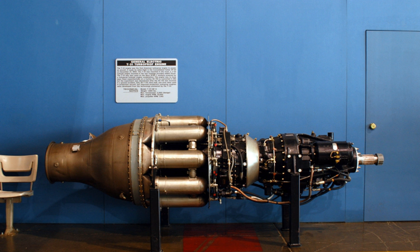The General Electric T31 was the first turboprop engine designed and built in the United States. The TG100 benefited from the Anglo-American technology exchange, with one of its designers, Glenn Warren, stating that one of the most important British contributions was the concept of multiple combustion cans. The GE axial compressor design was directly influenced by NACA with their eight-stage compressor.